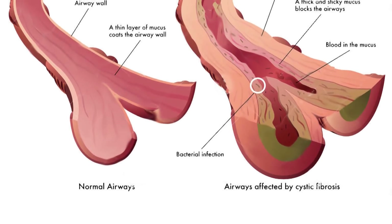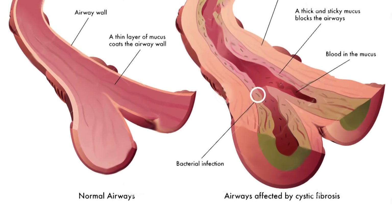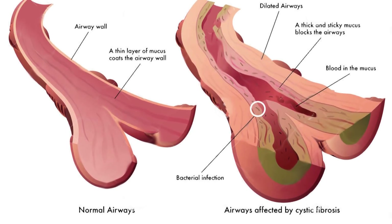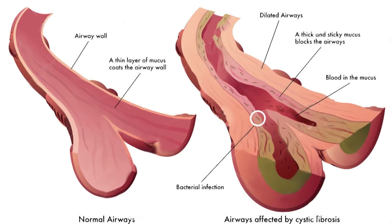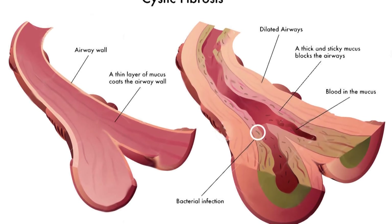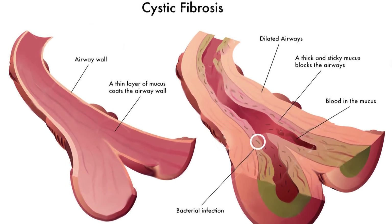Cystic fibrosis is caused by a mutation in the gene for a protein called CFTR, or cystic fibrosis transmembrane conductance regulator. The mutated form of this protein inhibits chloride secretion, which dehydrates mucus. The thicker mucus then clogs the lungs and the sinuses, leading to difficulty breathing, inflammation, and infection.